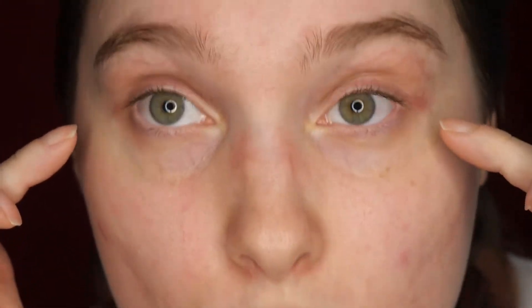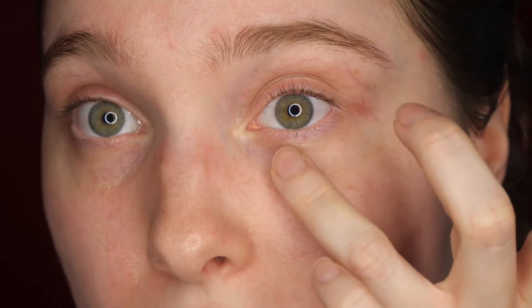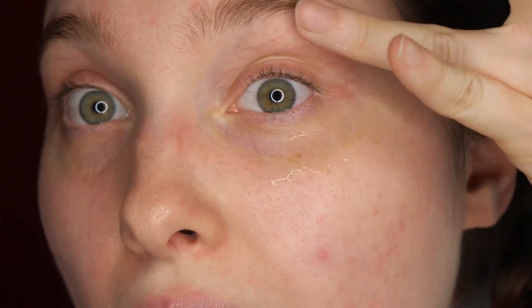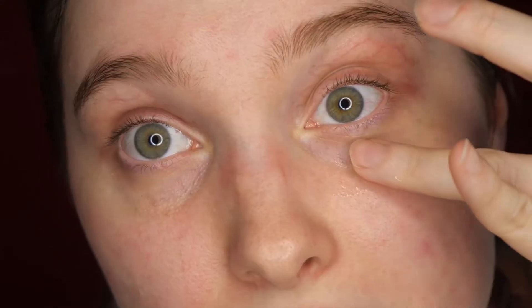I'm pretty sure I dispensed way too much — that would be my bad. You never want to apply eye products directly on the lid or right under the eye. What you want to do is follow the natural contour of your eye, and as the product heats up with your skin it will spread and go where it needs to. It does feel a little sticky right now but I think I just have to leave it and let it do its thing. It feels good — it's very cooling.